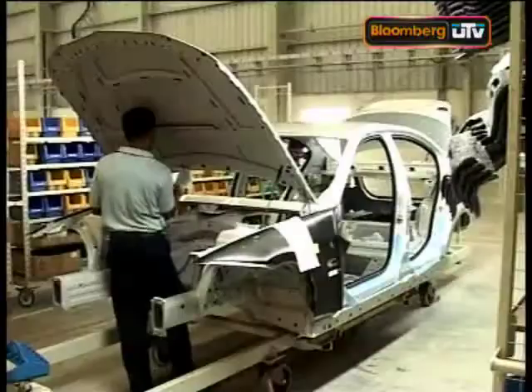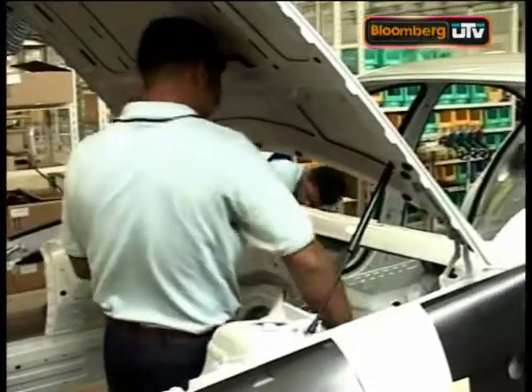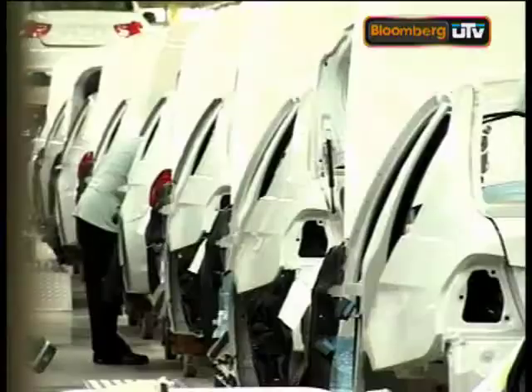With a current maximum capacity of about 3,000 cars annually, management says that scaling up is very likely based on future potential. As the Indian market is growing, we see a very positive situation for BMW in India, especially in 2009, where in our segment we could achieve being the market leader.